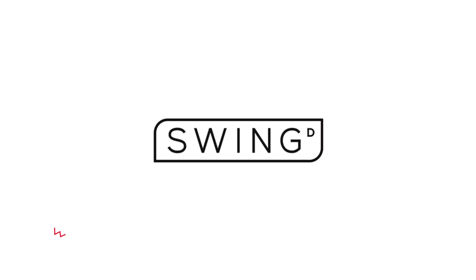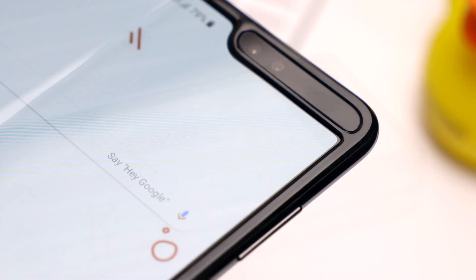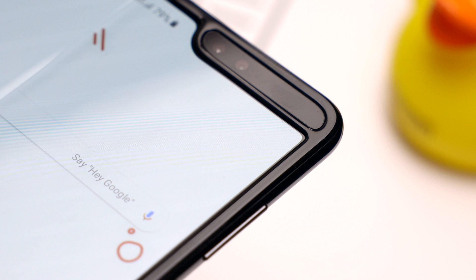We love to experiment and this was our first time in years to play with something entirely new. There have only been a few times in history where form factors have really changed the way people use devices, and we saw the Galaxy Fold as possibly being one of the next ones.